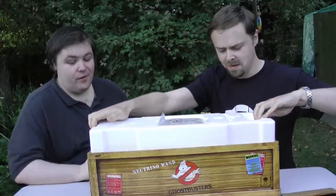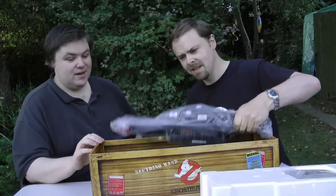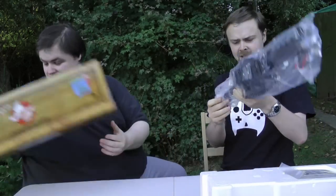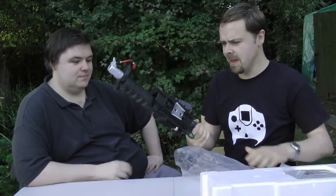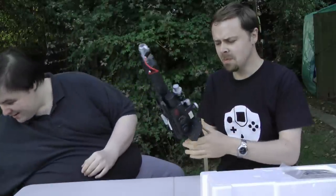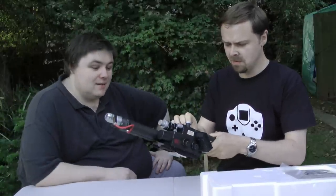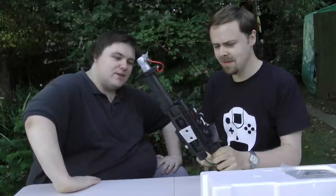Look at this thing! They've even put paint applications on it to make it look like it's worn. All the switches — do they do anything? What you need to do — I should tell you — it's a specific order you need to turn them on in.